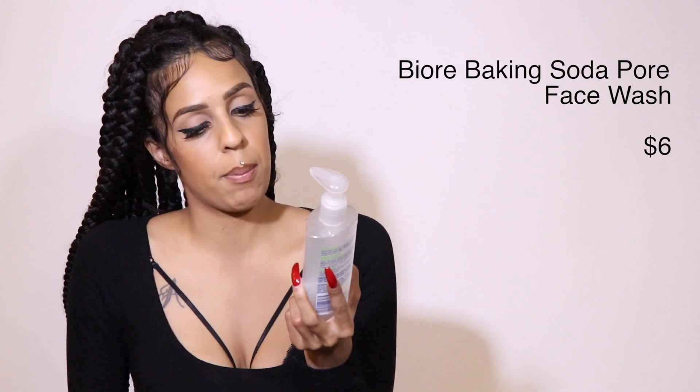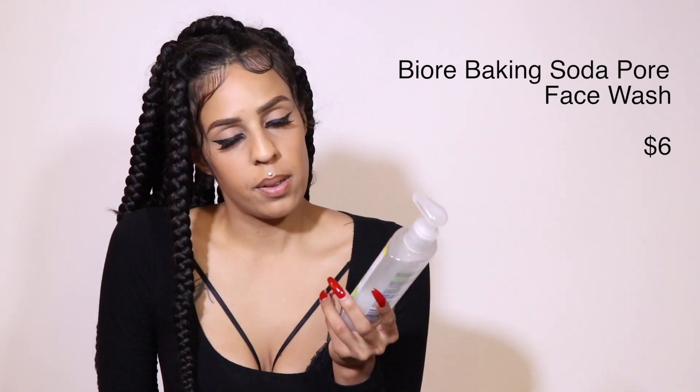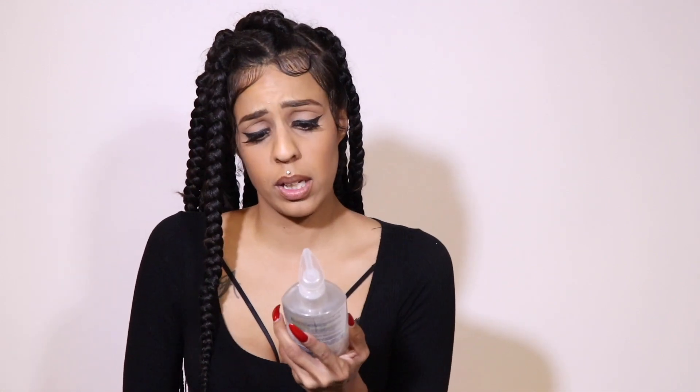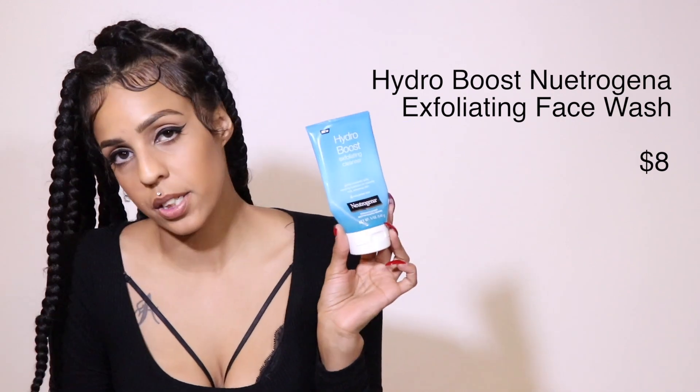My favorite face wash right now is the Biore baking soda pore cleanser. I've been using it for the past couple of months. It's very gentle — not super crazy as an exfoliator, which is important for my sensitive skin type because deep cleansing exfoliators can leave me super dry or really red and irritated. This one is super nice on my face and cleans really well and gets into my pores.